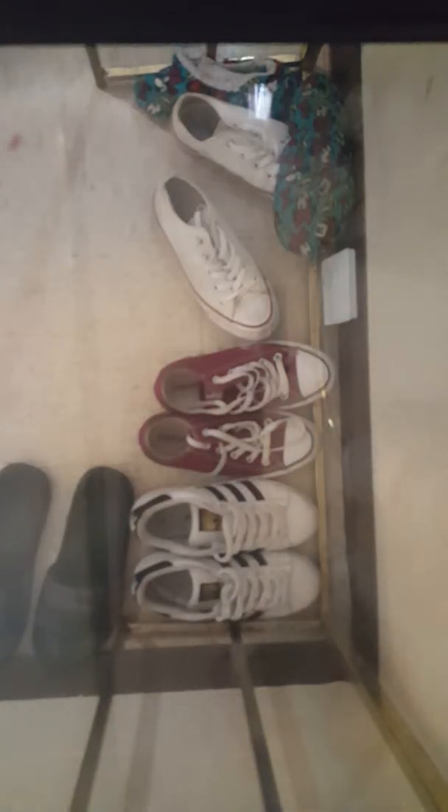The next squishy I have is this adorable kitten or tiger. It has little — it looks like it's holding something. Its face is like so adorable. So cute. I love it. Here's the back, and here's the tail. I like this squishy.